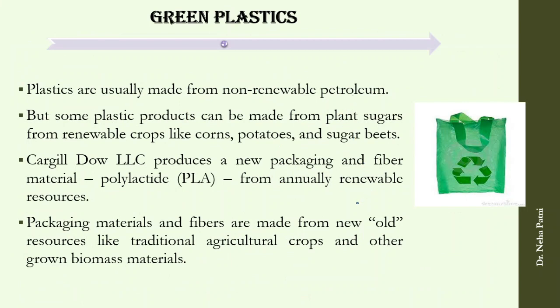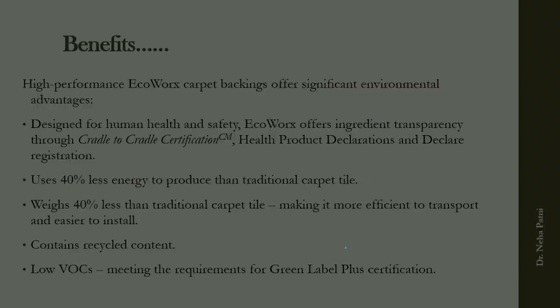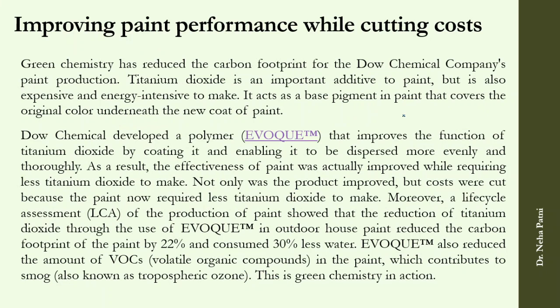Green carpet tile backing is a new concept. Earlier, carpets contained bitumen and PVC, and PVC contains phthalate — a plasticizer — which is problematic. The greener approach uses less energy to produce, weighs less than traditional carpet, contains recycled content, and emits low VOCs.